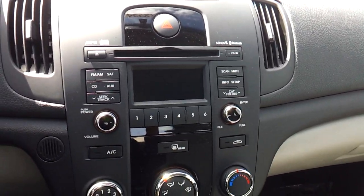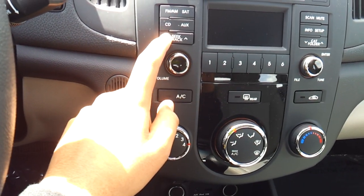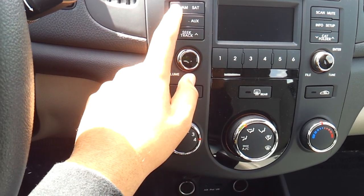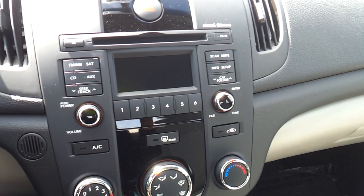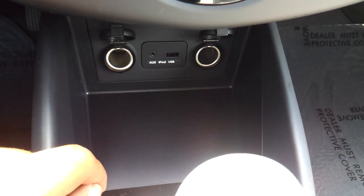Here's XM satellite radio, with all your presets right here. CD player, seek track, and all your different radio sources — FM, AM and satellite. MP3 capability. Two power outlets down there, and USB and auxiliary down there as well.